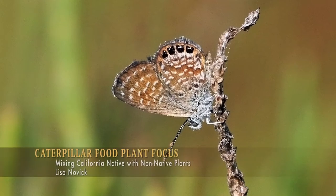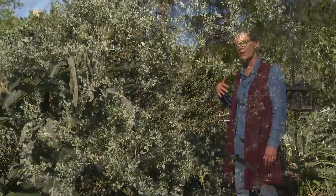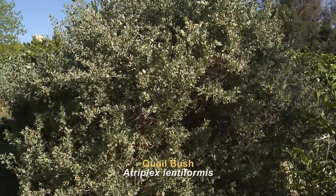The western pygmy blue butterfly's caterpillar can eat the leaves of quail bush and its close relative sulk bush. The caterpillar evolved to have enzymes in its stomach that are able to digest this type of leaf.